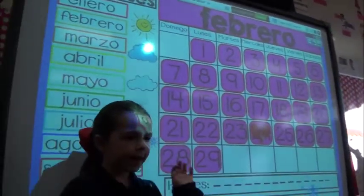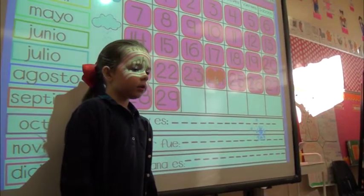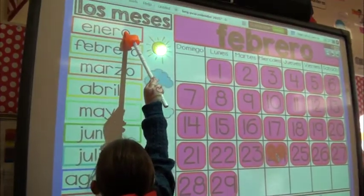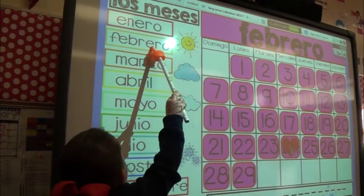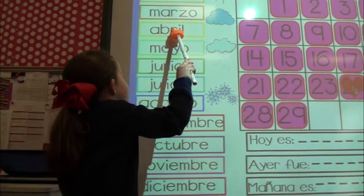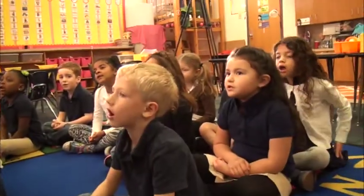Buenos días, clase. Buenos días, Brooklyn. Vamos a hacer los meses del año. Muy bien, por próximo. Enero. Enero. Febrero. Febrero. Marzo. Marzo. Abril. Mayo. Mayo. Julio. Julio.